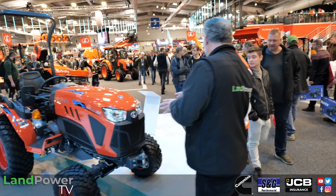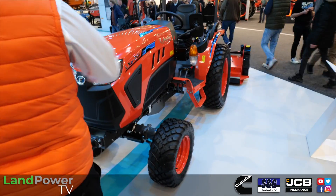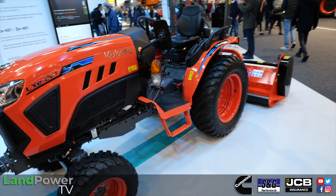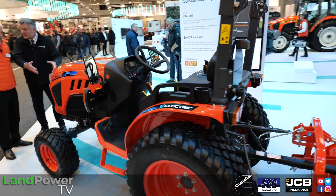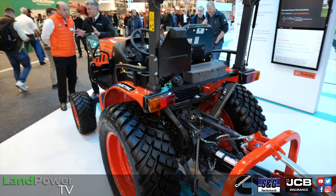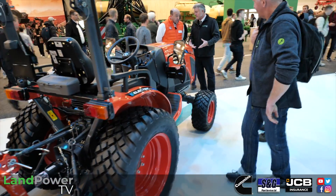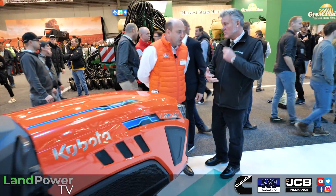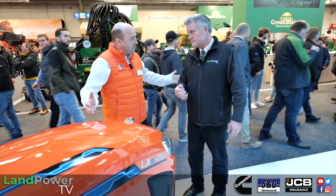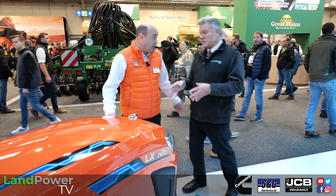Two of these machines are currently on test in the UK. All Kubota tractors are built in Japan except the M7. This is a new model and reaction has been very positive. Councils in particular are now including electric machines on their tender lists, and there's every chance the electric range will be expanded given its zero-emission credentials.